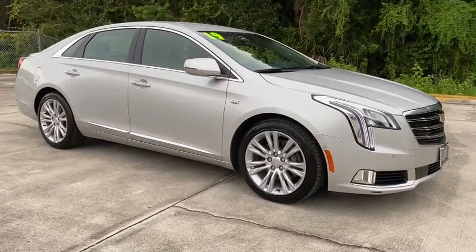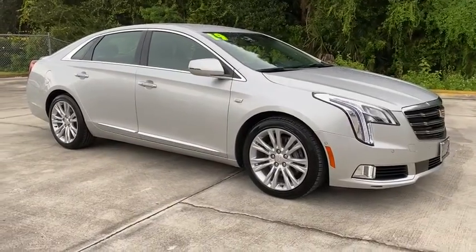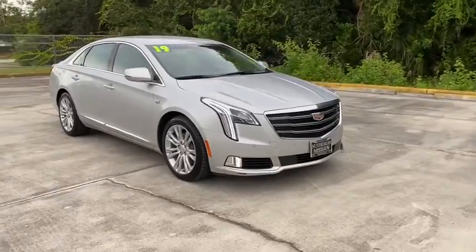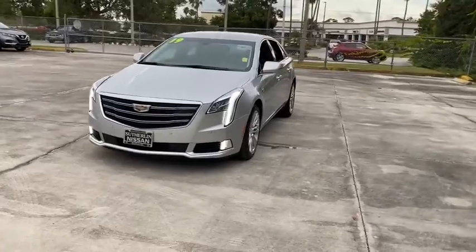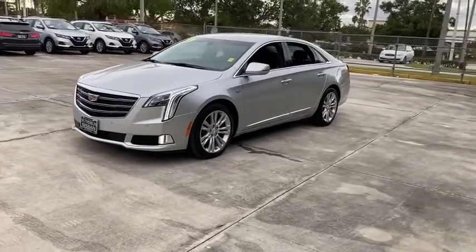Make a great choice today with the 2019 Cadillac XTS. The Cadillac XTS will have every kind of feature you can think of. It comes with a spacious, high-tech cabin and is packed with lots of safety features.